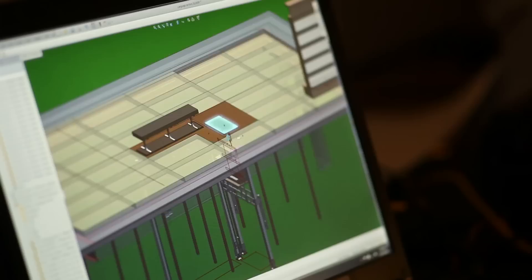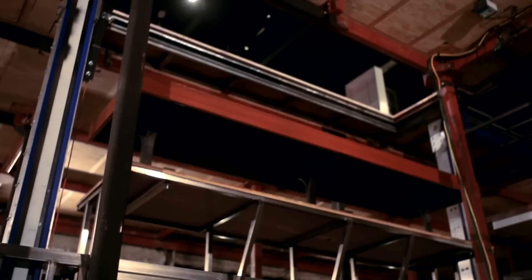I design everything in SOLIDWORKS, which is a 3D modeling program, and that allows me to test the machinery virtually and make sure that everything works. I can move it within the program and animate it to make sure that there aren't going to be any surprises.